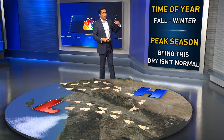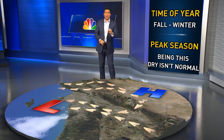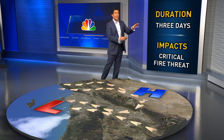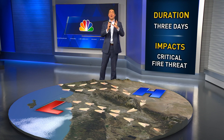Santa Ana winds occur in the fall, lasting through winter, so this is the peak season right now. Getting them is normal, but what's not normal is how dry we are. This pattern lasts through Saturday — three days — and the impacts are a critical fire threat. If a fire starts, it can spread rapidly.